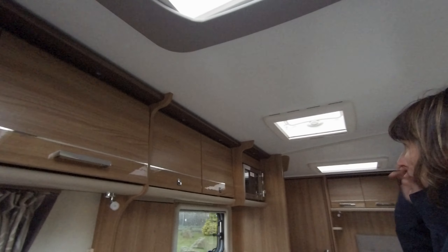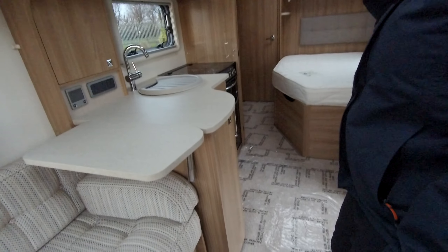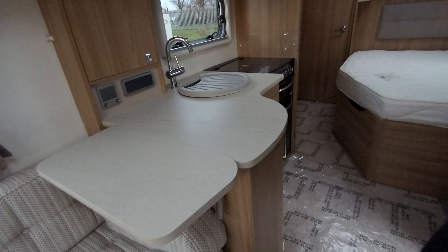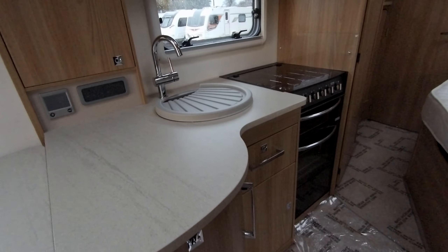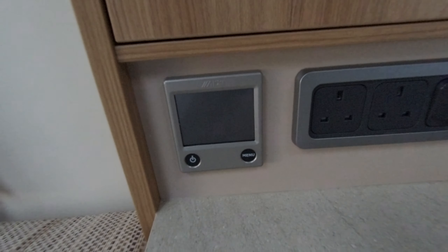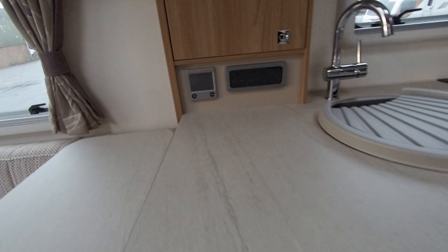The kitchen area is well equipped. It's got a microwave, three gas burners, an electric ring, a separate oven and a grill. The control here is for the Aldi heating system, which can be used on mains electricity and gas.